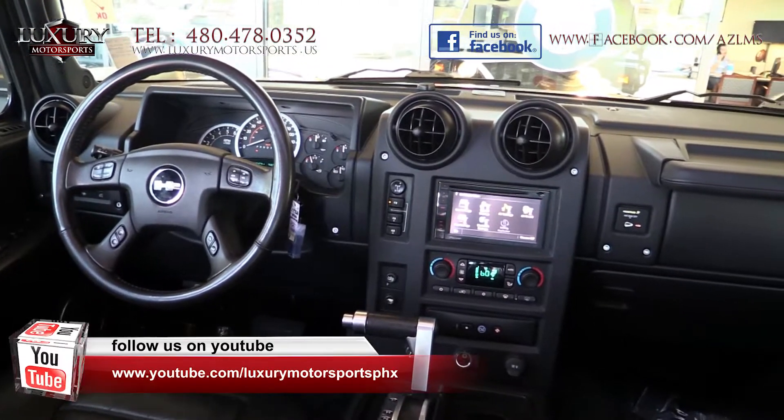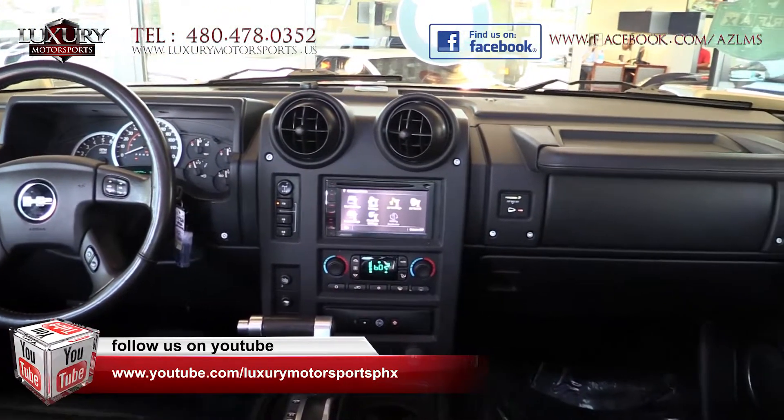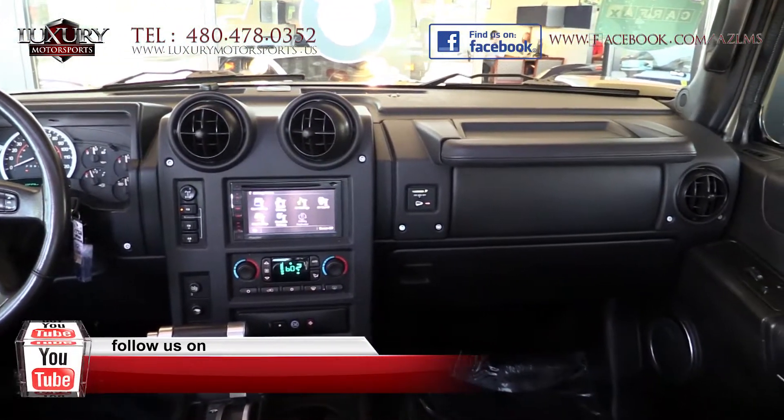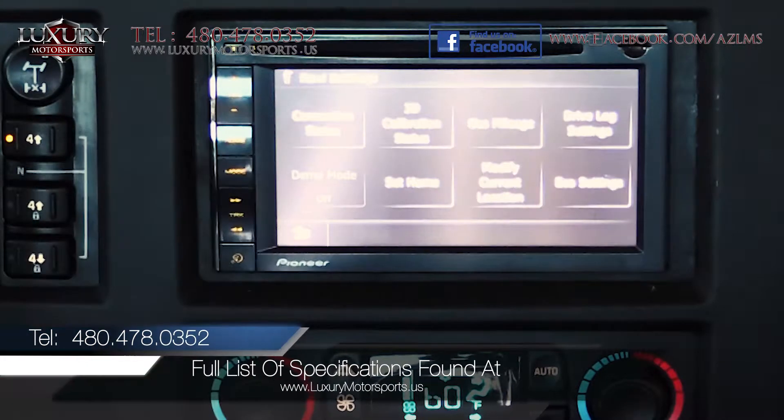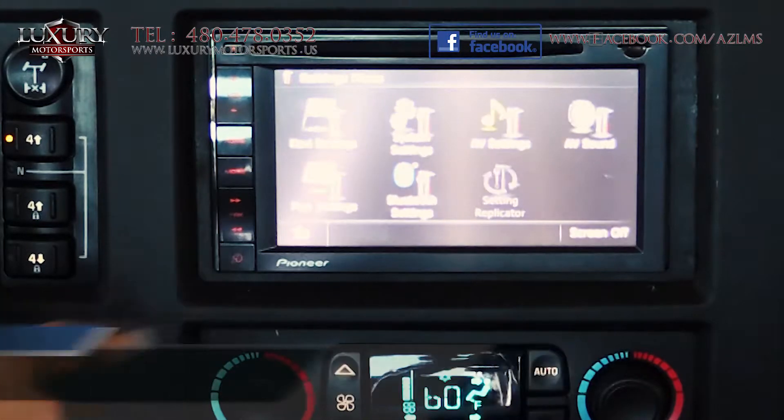The impressive list of comfort, convenience, luxury, and high-tech features are just too numerous to list in this short video. Please visit our website at luxurymotorsports.us to learn more about the full list of specifications.